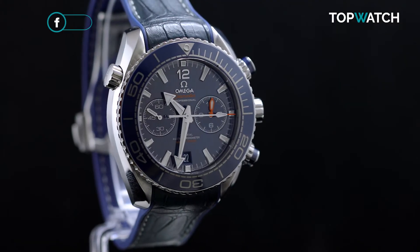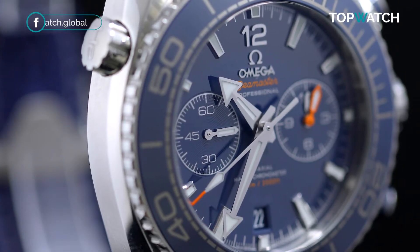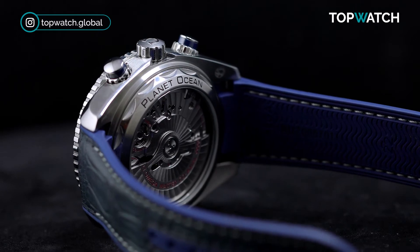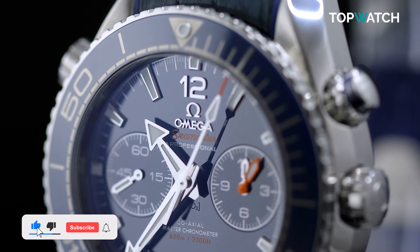A mammoth 45.5mm stainless steel case with multiple functions including chronograph, chronometer, date, small seconds, anti-magnetism, a helium escape valve, screw-in crown, transparent case back, and unidirectional rotating bezel with a liquid metal insert.